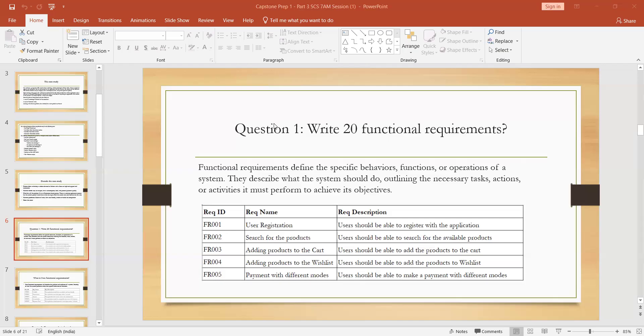Functional requirements define specific behaviors, functions, and operations of the system. Non-functional requirements relate to the performance of the system — the performance of the application. Each requirement is given a unique ID, so we provide a requirement ID, requirement name, and requirement description. For example, user registration is one functional requirement — you need to describe that requirement. Product search and add to cart are also functional requirements. You need to write 20 functional requirements.